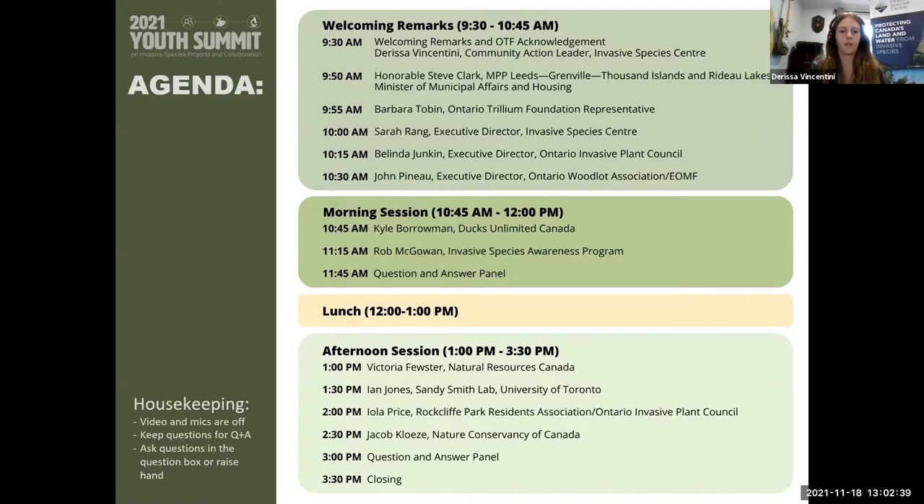Good afternoon everyone and welcome back. This morning we heard about some aquatic invaders threatening our waters, and this afternoon we're going to learn about some terrestrial invaders and some of the work being done to limit their impacts to our environment. To start us off, we have Victoria Fuster, who works in the Canadian Forest Service branch in Dr. Christian McCory's lab under the integrated pest management section, with a focus on native and invasive forest pests. Most recently, the research focus has been on Hemlock Woolly Adelgid — its biology, improving detection methodology, and management options. Without further ado, I welcome Victoria to talk on the current Hemlock Woolly Adelgid situation in Ontario.